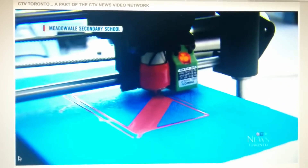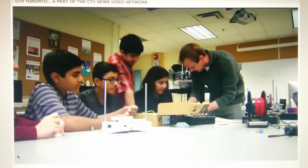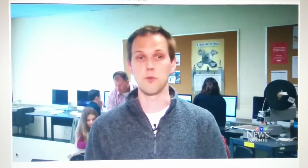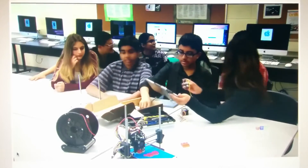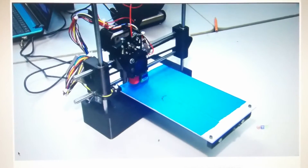Lots of schools now have 3D printers, but very few, if any, are doing what this Mississauga Secondary School has done. We want to see if there's a way to get more 3D printers into classrooms. So the students in this after-school group, called the Maker Club, decided to make their own 3D printers.